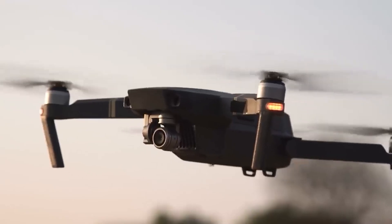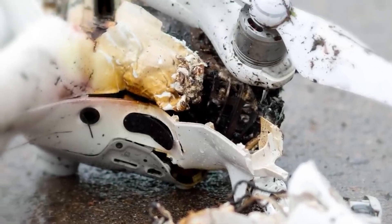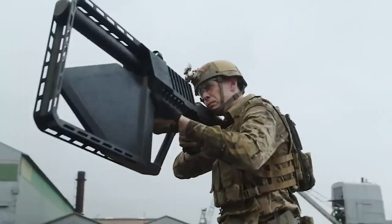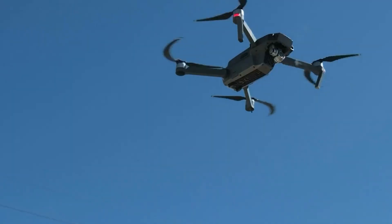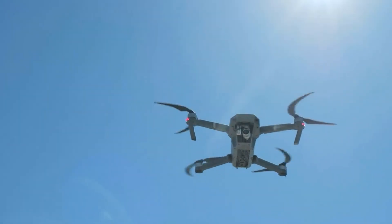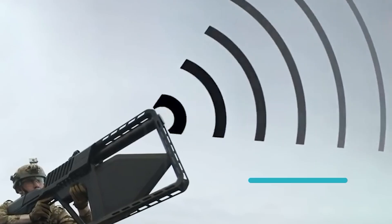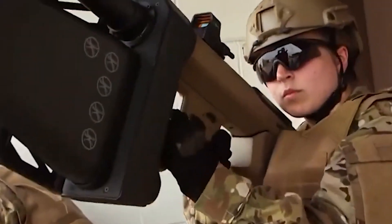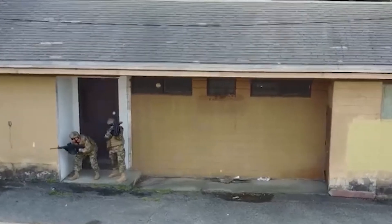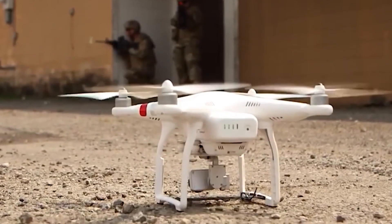Number one: introducing the game-changer for encountering unwelcome drones — the Drone Gun Tactical Rifle. This formidable rifle empowers security forces with the ability to safely neutralize drones from a distance. Shaped like a sturdy rifle, it actively jams control signals up to two kilometers away, bringing rogue drones to a halt or rerouting them. With its unparalleled control and range, the Drone Gun Tactical stands as a vigilant defender, offering security without collateral interference.